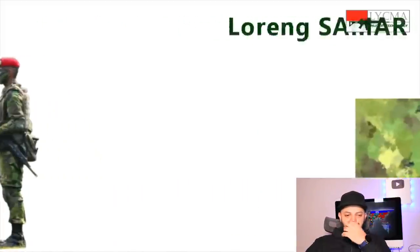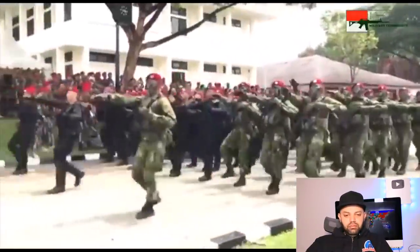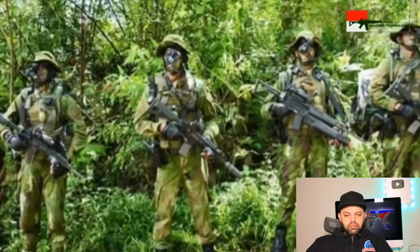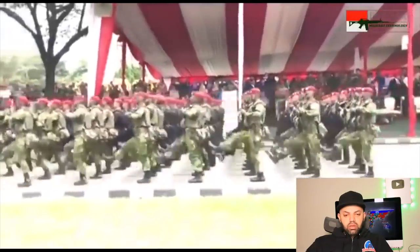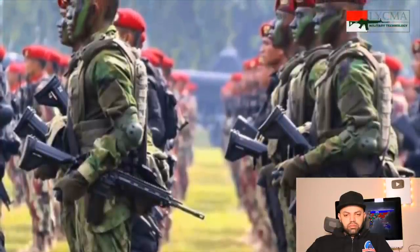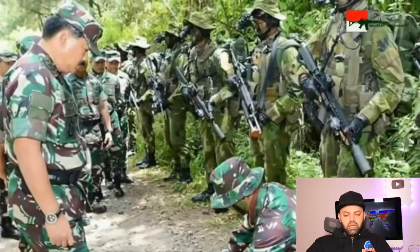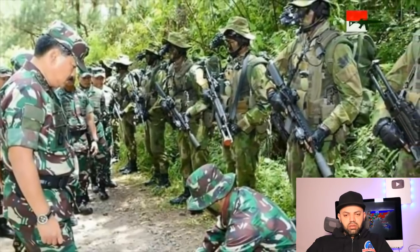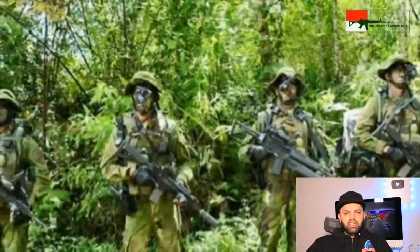Loreng Samar — Satuan Gultor 81 Kopassus — for jungle combat missions is equipped with a new loreng specifically designed for camouflage purposes. It features a Spektrum Acak Mata (random visual spectrum) technology.